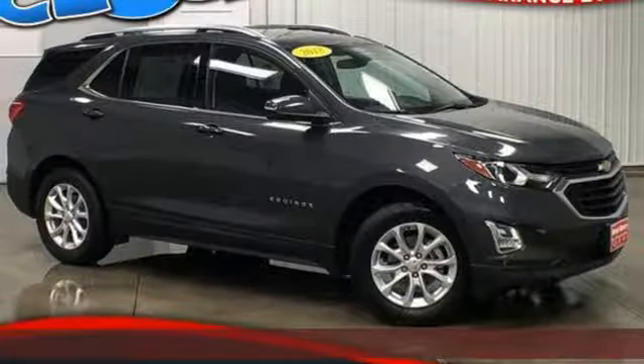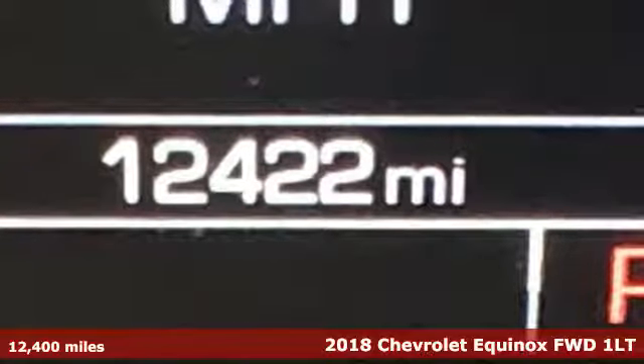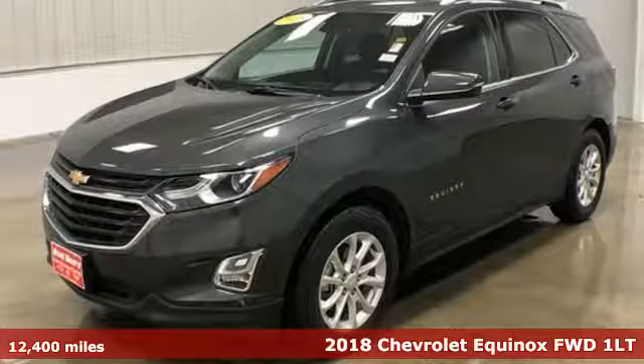It's a 2018 Chevrolet Equinox. Performance, value, durability — Chevy. Plus, it offers an exciting list of features.